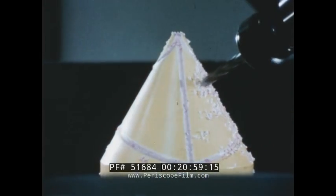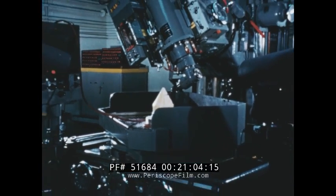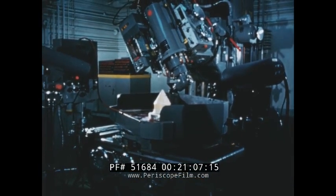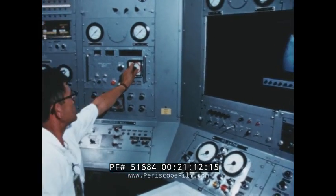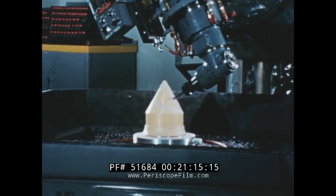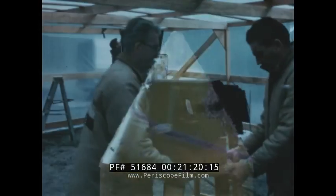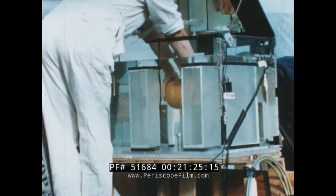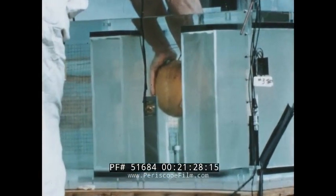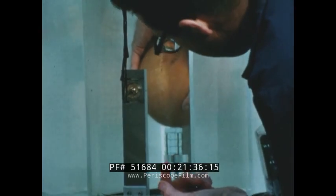One type of machining not performed at Livermore is the shaping of high explosives into precise configurations. This machining must be performed by remote control whenever there is a significant risk of detonation. The machining of high explosives is just one of the special operations conducted at Site 300, a few miles from Livermore. This is basically a test area for applied physics research using high explosives. In this test, an eight-pound sphere of high explosive was used to study the low-pressure ignition of a liquid explosive, nitromethane.